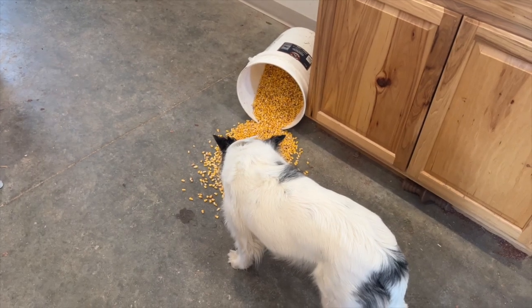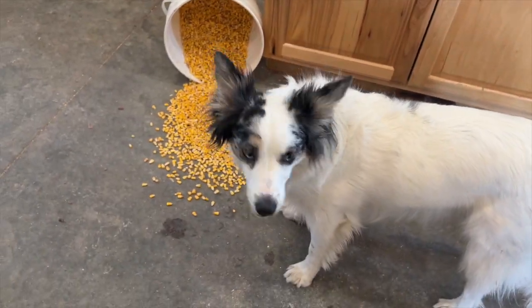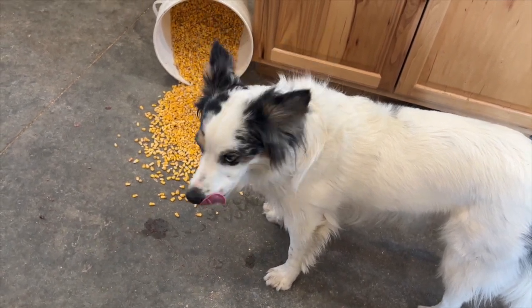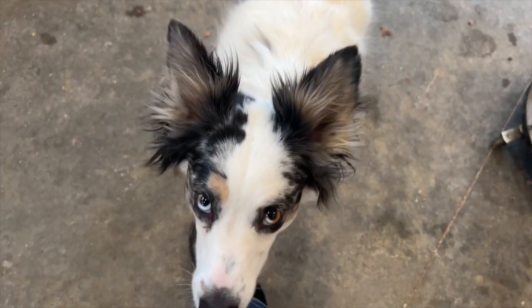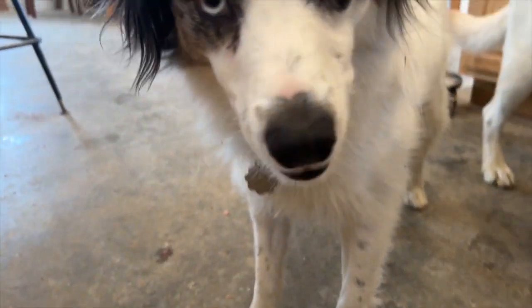Let me show you what I just walked in on. Bree, what did you do? Are you really that hungry? You're going to be pooping corn even more than you usually are. Do you have anything to say for yourself? Maisie, did you help with this, or is this all Bree? I wish you could clean up after yourself.